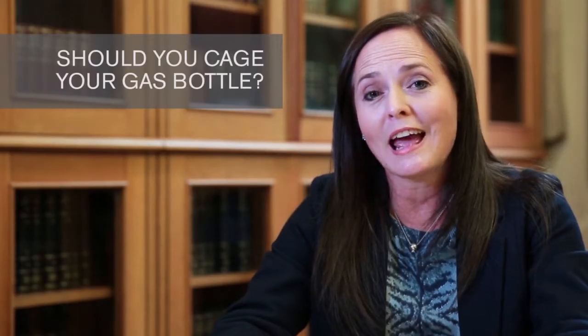Is it necessary to cage my gas bottle? We all know that when you are a seller, there are certain compliance certificates that you need to conform to. One of them is the gas certificate. So the question now is: is it necessary to cage this bottle?